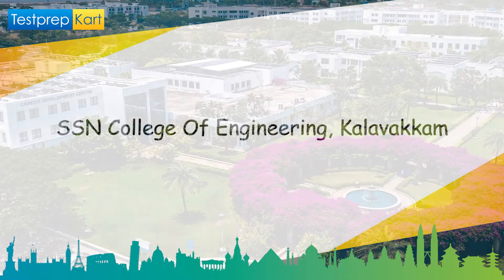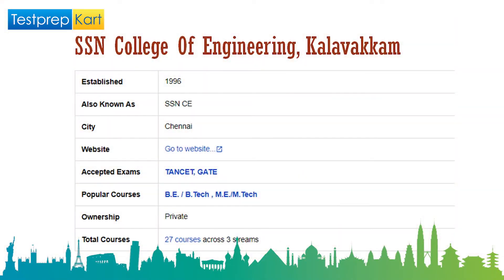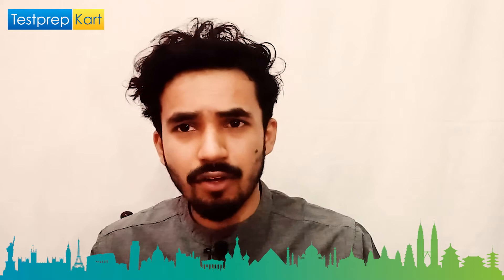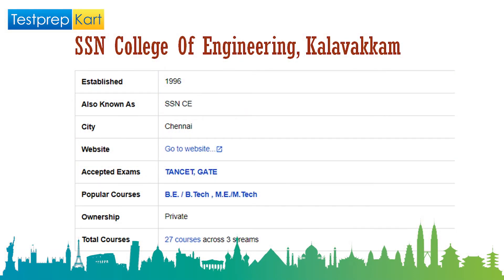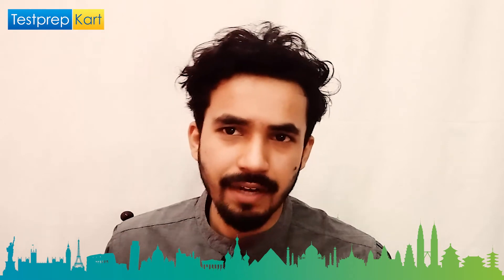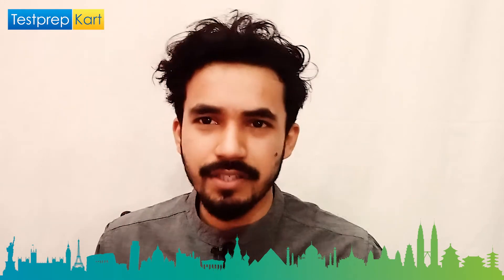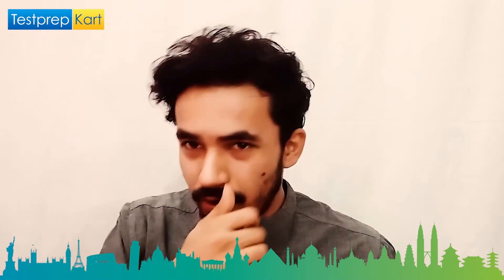The third college in our list is SSN College of Engineering, established in 1996 and popularly known as SSN CE. The campus is in Chennai and it accepts TANCET and GATE scores. Popular courses are BE, BTech, ME, and MTech, and it also has a well-known MBA program. It is a private institution with fees slightly higher than government colleges, offering 27 courses across three streams.